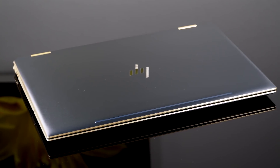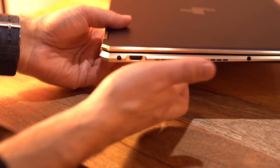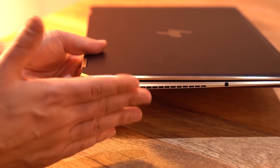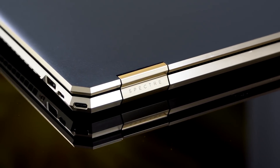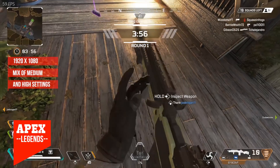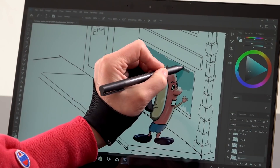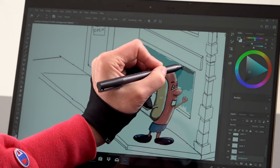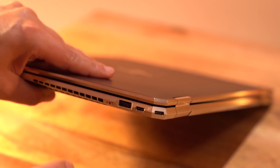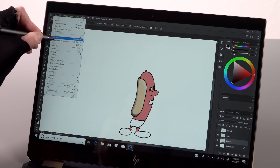HP Spectre X360 15. The 2018 iteration of the robust Spectre X360 15 from HP builds on the solid specs of the most recent version, resulting in a 2-in-1 that boasts some of the best performance on this list. For your money, you're getting a meaty 8th gen Intel Core i7 processor and a decent NVIDIA MX150 GPU for all your media needs. As Ultrabooks go, this latest edition is as sleek as they come, but there is one major concession — all the components make for one of the heavier convertibles on the market, so prepare to get a good workout carrying it around.